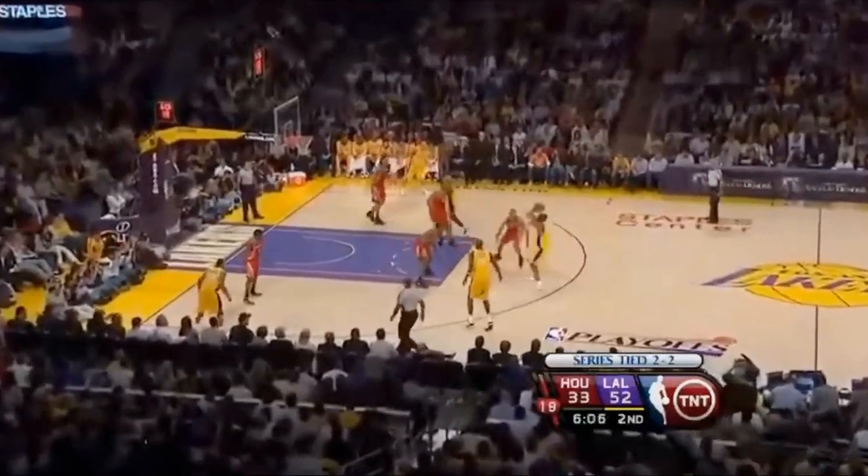And on this possession, he picks up Lamar Odom in transition, so he has to cover over to Bryant. Look how fluidly he decelerates and then flips his hips so he doesn't get blown by on the closeout.